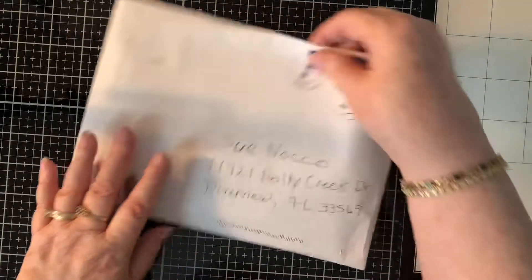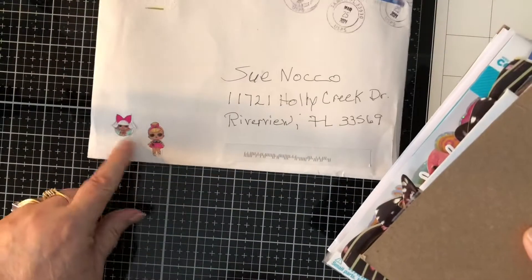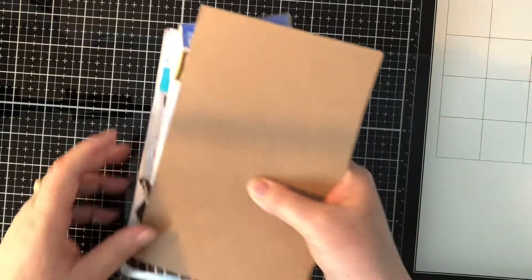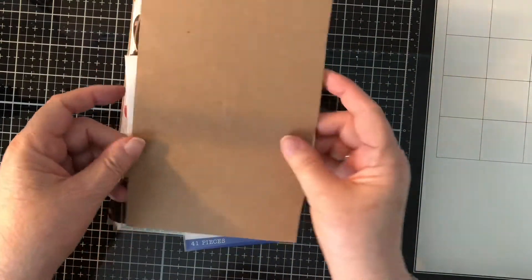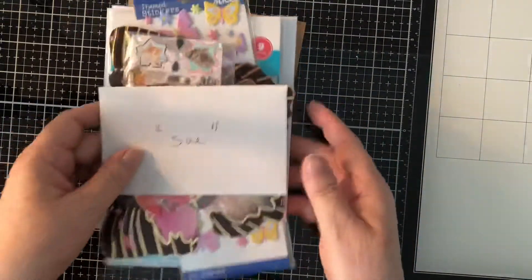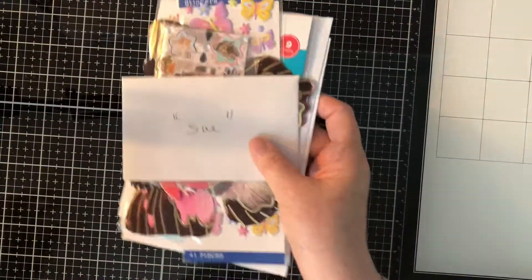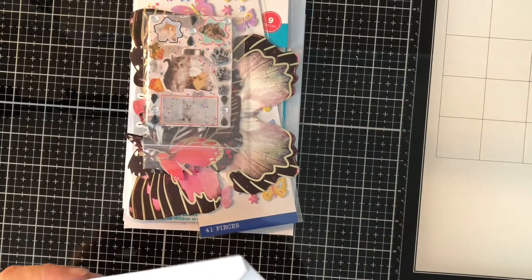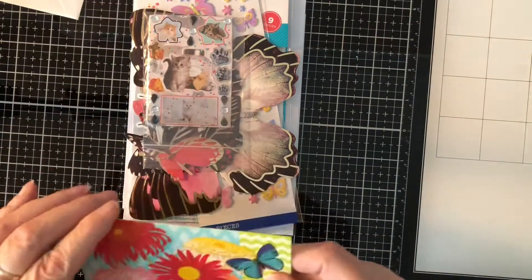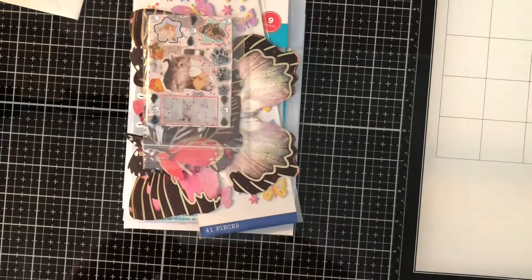So I opened the envelope — let's see what Elaine had to spend. Look at these cute little girls on the envelope. You may hear my dog barking in the background, sorry about that. This looks like a cute little card.